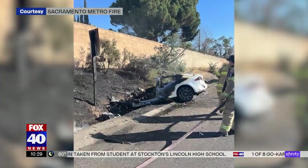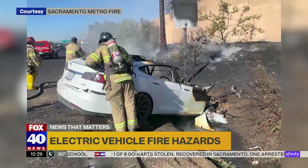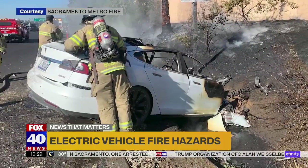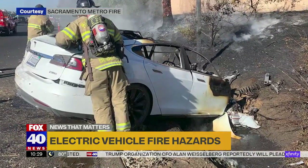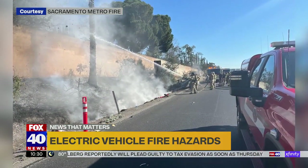This is what is left of a Tesla Model S, almost unrecognizable, after the electric car caught on fire during a busy morning commute. It was impressive to see the amount of destruction that came off of that Tesla. The fire also burned a utility pole and a palm tree.